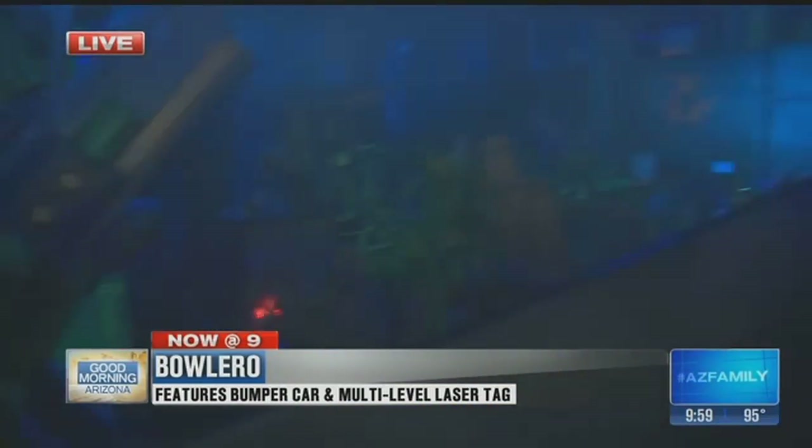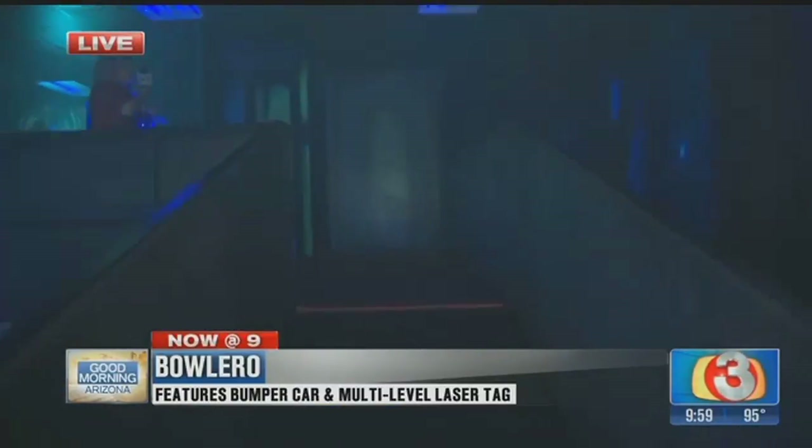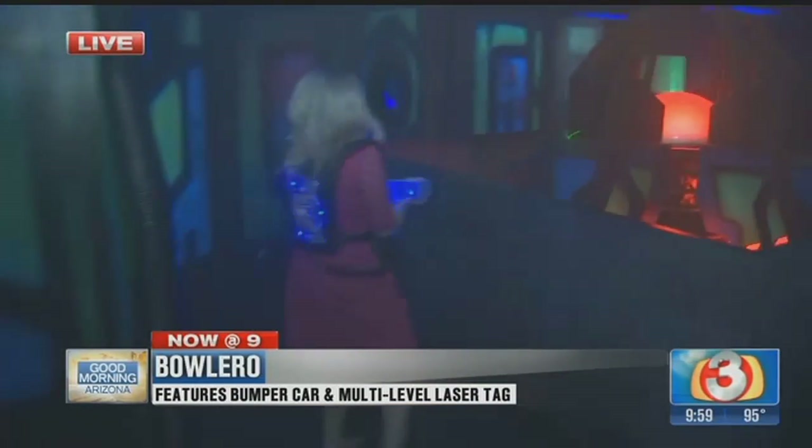I don't think I've played laser tag in 15 years, but I think I'm trying to get you, right? Once we get up the ramp — okay, game over. You ready? Let's see how I do. Take the shoes off, and here we go. Laser tag here at Bolero in Gilbert. Come on, come on.